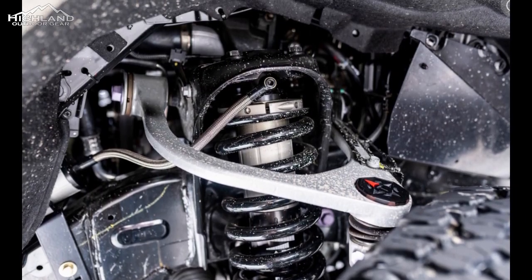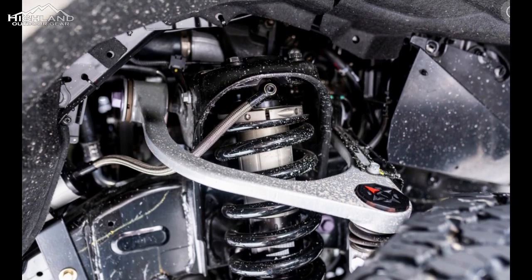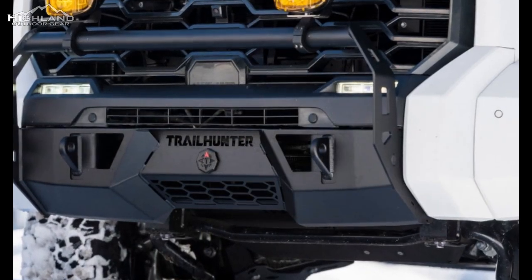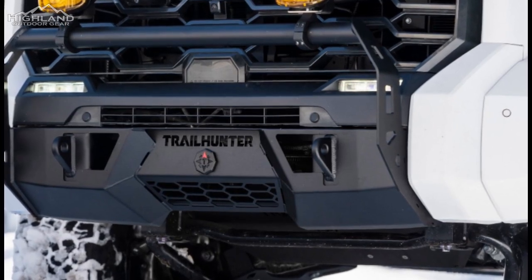One exciting feature of the new Tacoma is the inclusion of the Hybrid Max hybrid powertrain. This powertrain is expected to provide additional battery power that will come in handy for overlanders who want to stay off the grid for extended periods of time without having to rely on a generator.